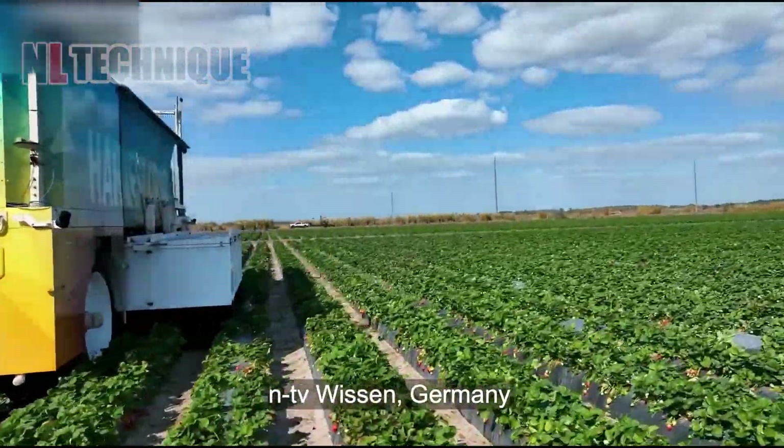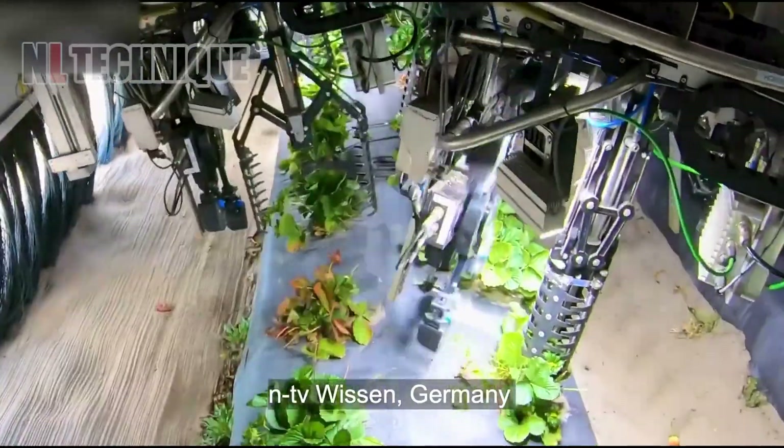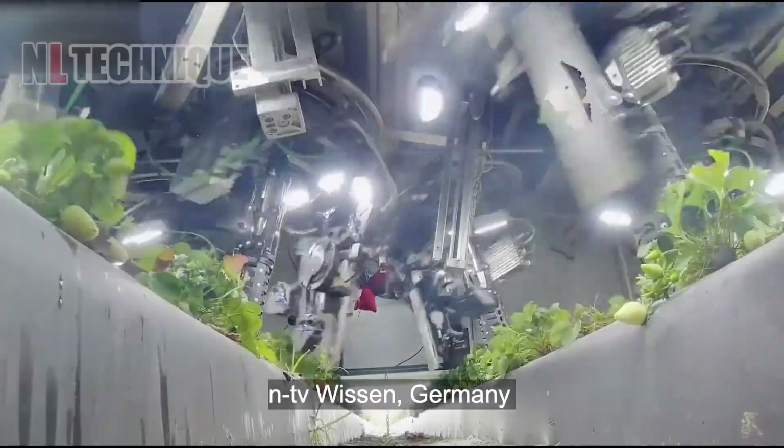The coral harvester automates strawberry harvesting. Positioned in the field, it's manually guided or equipped with an automatic system for precise alignment.